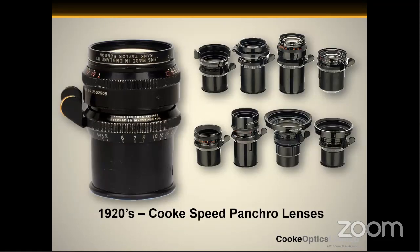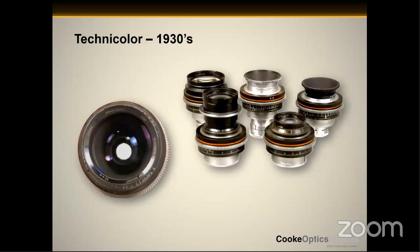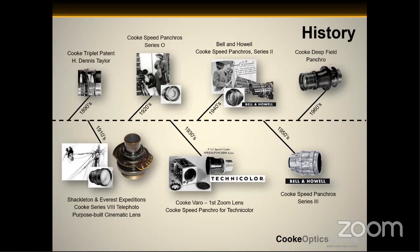Just some quick history. In the 1920s, Cook invented the Speed Panchros, which Vittorio Storaro once famously called the world's first purpose-built cinematic lens — he is a true Cook fan. In the 1930s, color entered the motion picture industry with the Technicolor three-strip process, and Cook was also making lenses for that camera. In the 1890s, we had a patent for an optical design which led to a lot of these lenses being produced — the Speed Panchros up until the 1930s and the 50s, with what were more modern Speed Panchros, the Series 3, which many of you are familiar with shooting today.